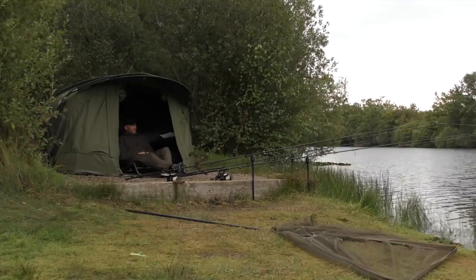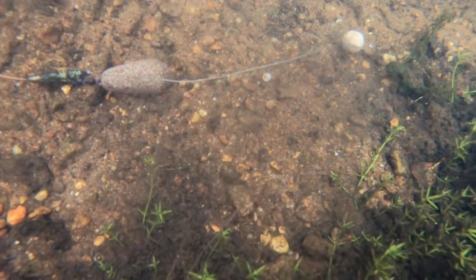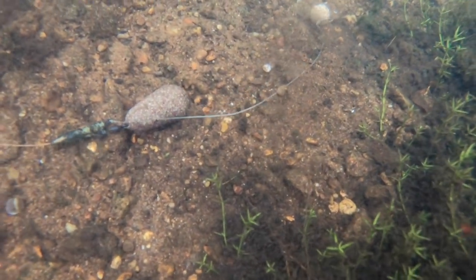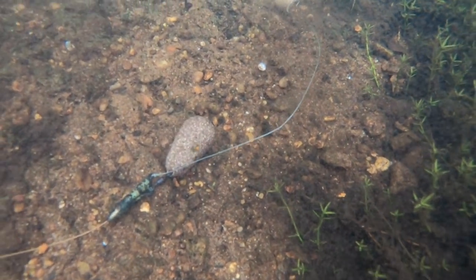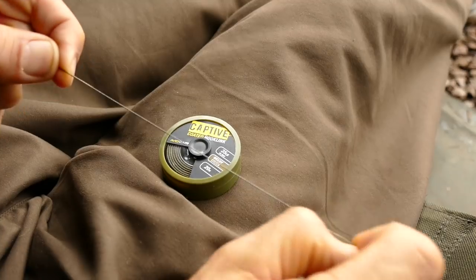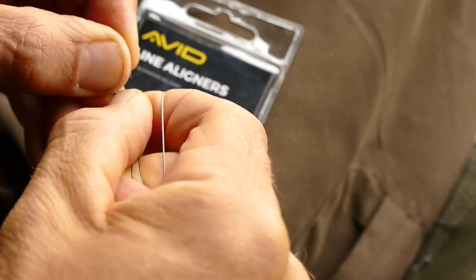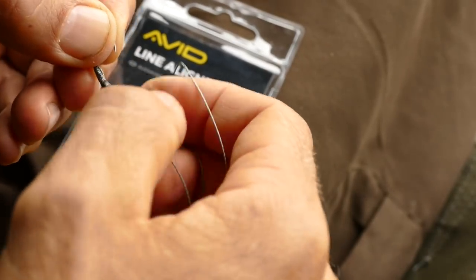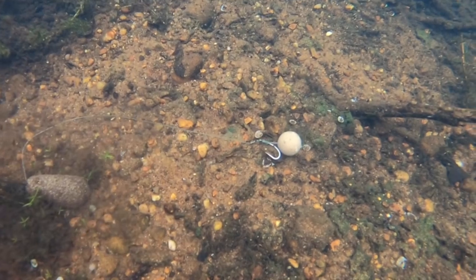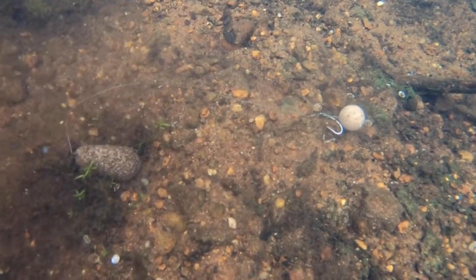On the rig front, it's all about confidence for me today because I don't know a great deal about the venue. I'm using a rig I've used on countless different waters — it's pretty simple. It's a braided hook link; today I'm using Avid captive hook link with all the outer coating removed, leaving just the braided inner core. I've got a size six hook that's line aligned with one of the little line aligners placed over the eye of the hook, and then a single 18 mil bottom bait to complete the setup. Really simple — I've taken it to countless waters and caught with it, so I know it's going to work here.